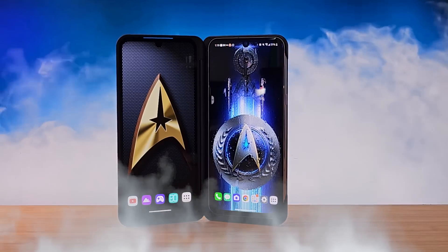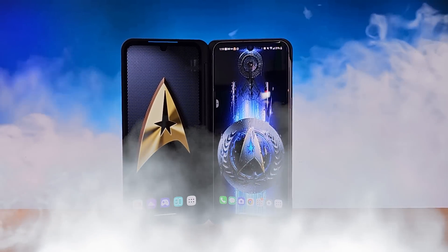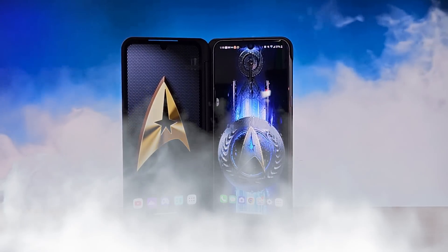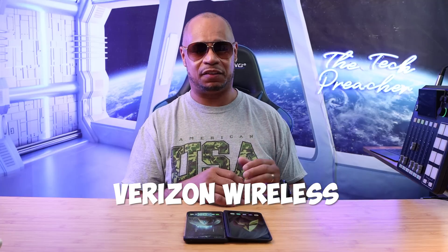The LG V60 is the most popular phone in my arsenal. Out of over 200 smartphones that I have right now, I get the most requests and the most commented videos from LG fans. I love it, I absolutely love it. So here it is — the new Android 13 update for Verizon Wireless customers.